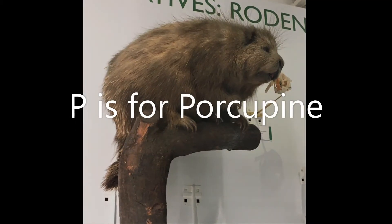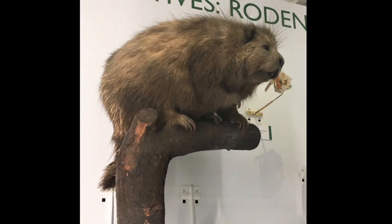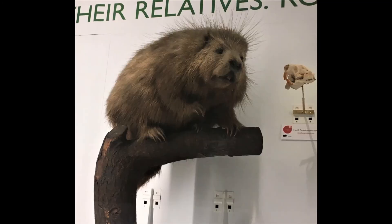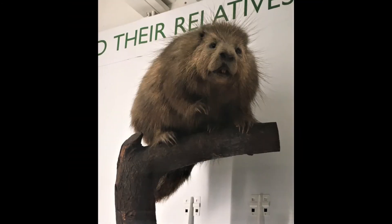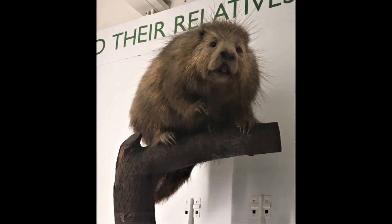P is for porcupine — the animal where our porcupine fish gets its name from. Just look at those spines. This is a North American porcupine and it spends time resting in trees.